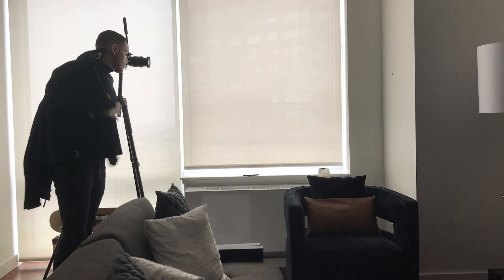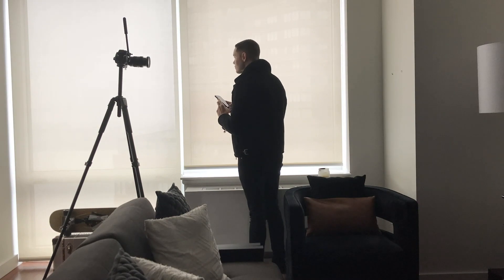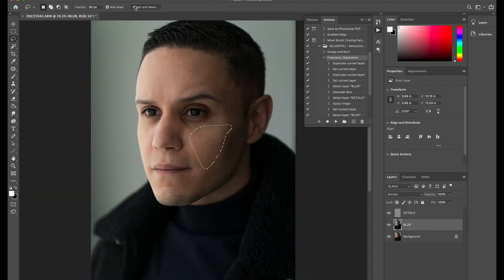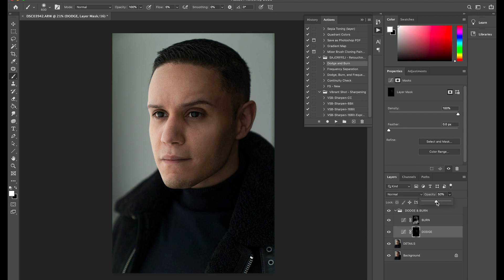I'm using the Sony a7r3, which allows me to remote trigger it from an iPhone so I can see exactly what's on the back of the camera and press the shutter button. It took me about 19 images and five minutes to shoot this specific portrait. Given the light source in the room, it sharpened my cheekbones, sharpened my jawline, and gave me beautiful catch lights in my eyes. About five minutes of shooting and five minutes of editing, and I shot something I'm extremely proud of.